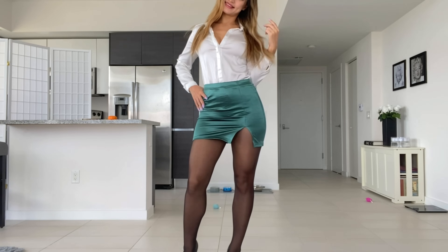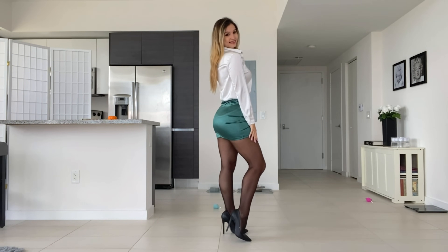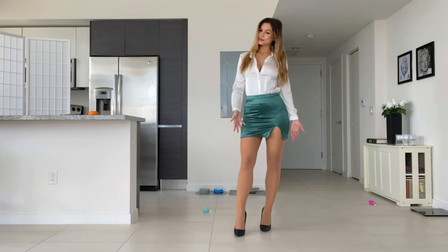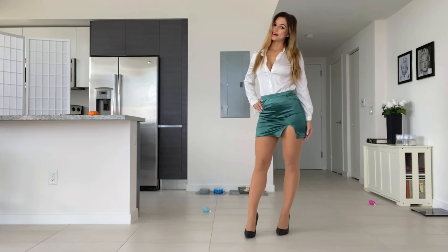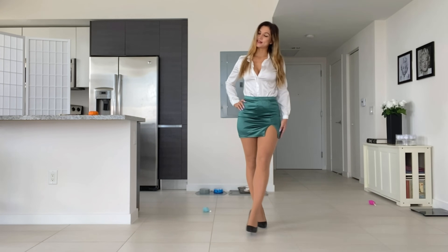I've already changed into the second pair of pantyhose, which as you can see is nude — nude matches everything. I think this color pantyhose makes the skirt stand out a little better than the black ones. I kind of like them both though. It really depends on your mood and what kind of vibe you're going for, but they both have really nice looks.